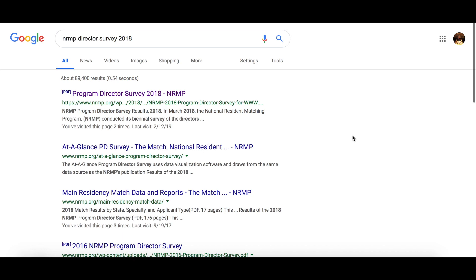Hey guys! Today's video is going to be short and sweet, but I wanted to walk you through a resource that is very useful for medical students across the board applying for the NRMP match, but particularly for IMGs — and that document is the NRMP Program Director Survey.